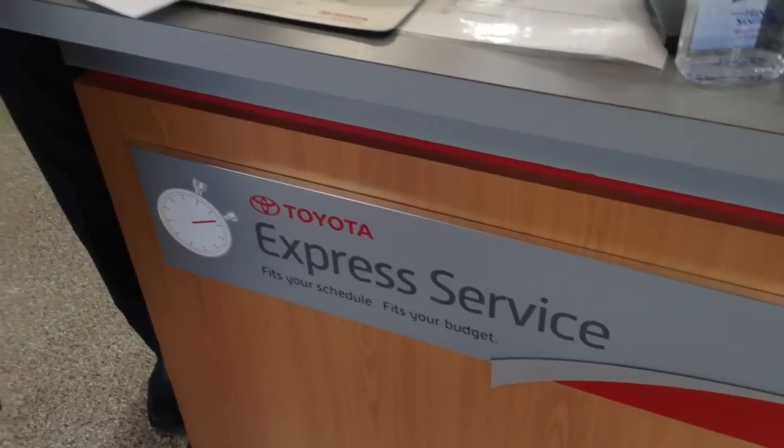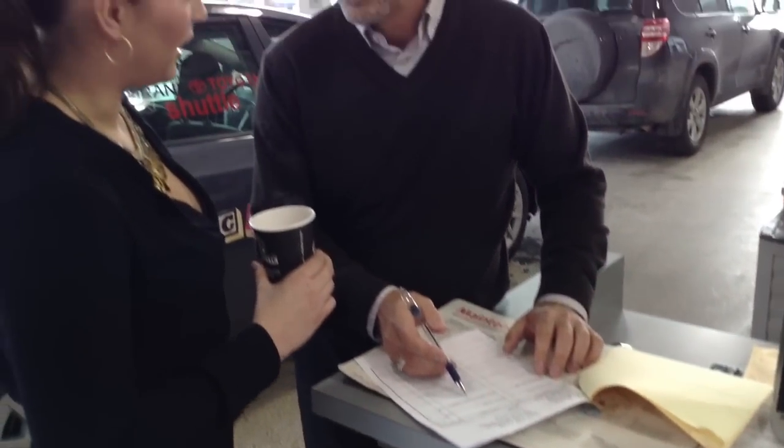Hi, I'm Matt McCorston, Fixed Operations Manager at Cochrane Toyota. Today I'm here to talk to you about additional services and repairs for your vehicle. When you bring your vehicle in for its regular service visit, we perform a complete mechanical inspection on your vehicle. Sometimes additional services and repairs are identified.